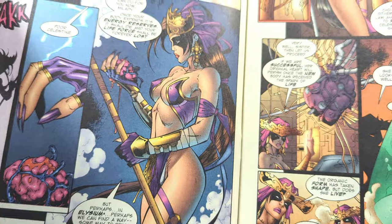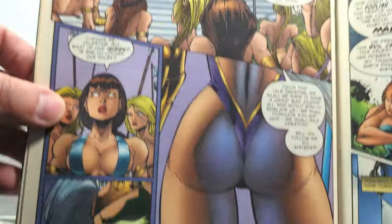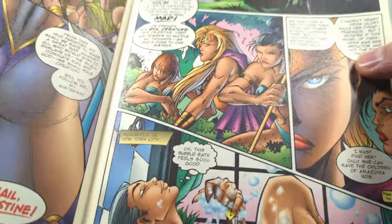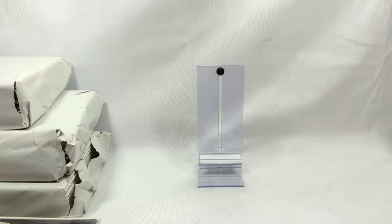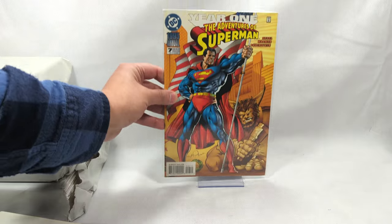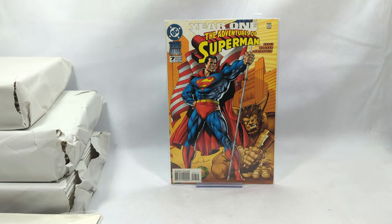Roger Cruz is actually an amazing artist. It's funny how him and Joe Madd back in the day had sort of a little rivalry back and forth, where Joe Madd used to accuse him of swiping. It was interesting - I'm sure you can find information about all of that out on the internet somewhere.